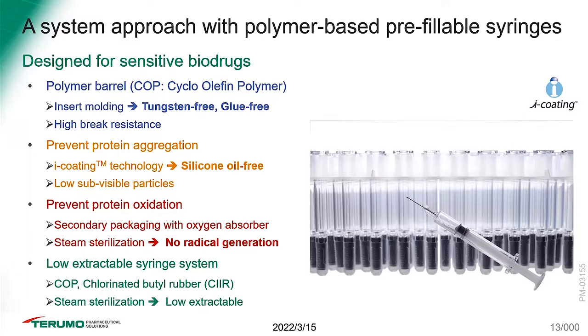The COP polymer barrel is the result of an insert molding process — we don't use tungsten pins or glue; it's a laser welding process. From a mechanical resistance perspective it has very high break resistance. Our iCoat stopper technology is 100% silicon oil free and also contributes to significantly reducing levels of visible particles. We prevent protein oxidation using oxygen scavenger technology and steam sterilization, and the system features low extractables from the COP raw material and the steam sterilization process.